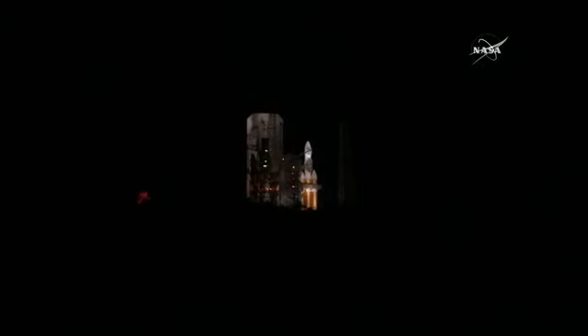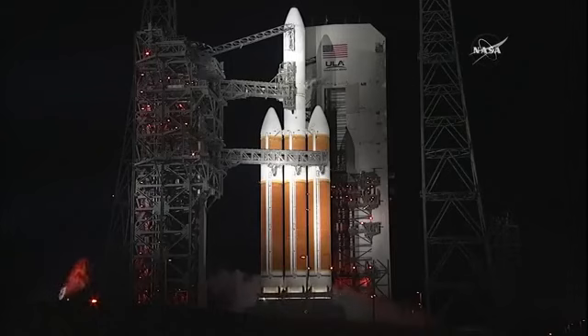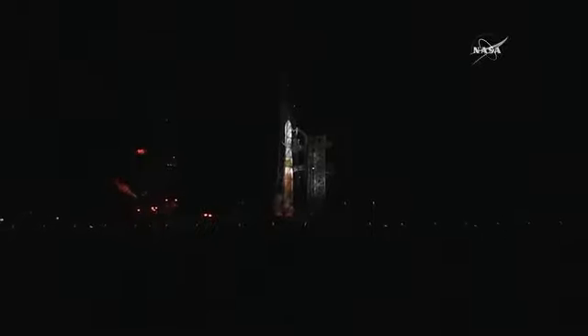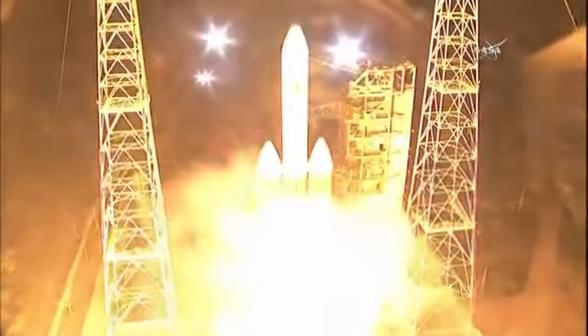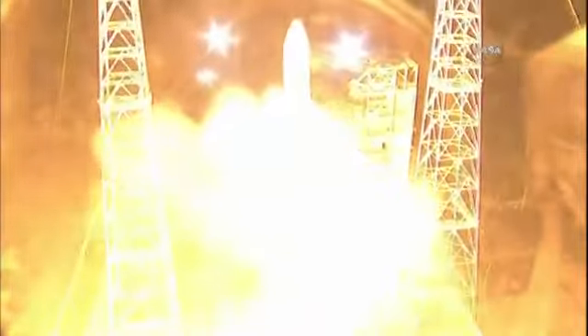Go Delta. Go PSP. Minus 15. Prophy ignition. 10, 9, 8, 7, 6, 5, 4, 3, 2, 1. Zero.